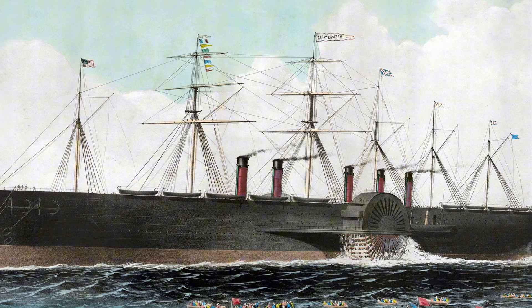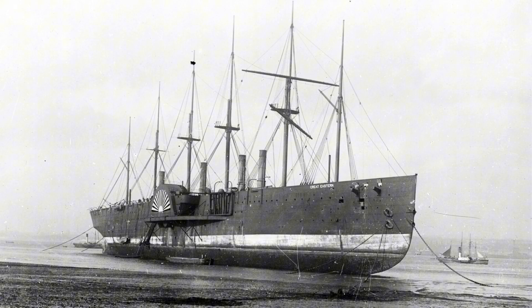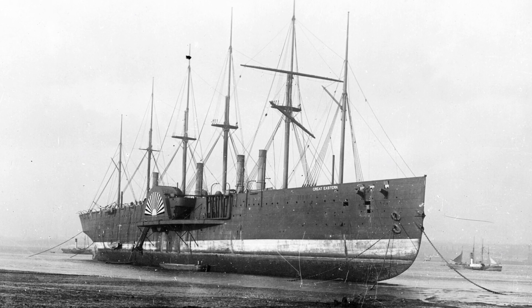The ship was not merely large — she was a complete revolution. Launched in 1858, she was six times the size of any vessel afloat and held the title of the world's largest ship for over four decades.